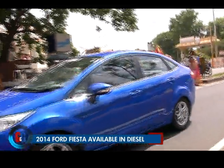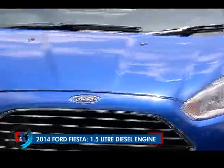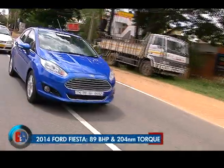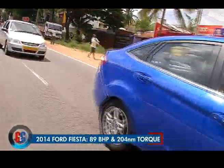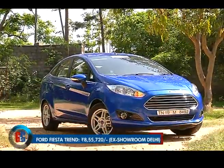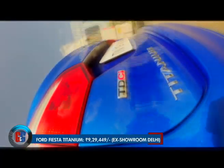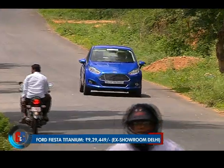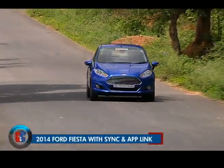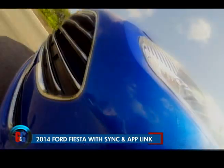The Ford Fiesta facelift will only be offered with a single 1.5-litre diesel engine that churns out 89 bhp and 204 Nm of torque. With an ex-showroom price between Rs 7,69,000 and Rs 9,29,000, it sure makes the all-new Ford Fiesta 2014 a complete car when it comes to technology as well as driving.